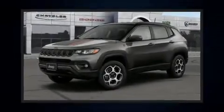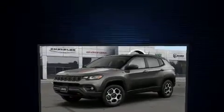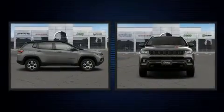Treat yourself to a test drive in the 2022 Jeep Compass. Under the hood, you'll find a four-cylinder engine with more than 170 horsepower.